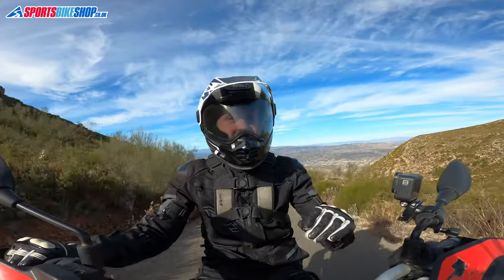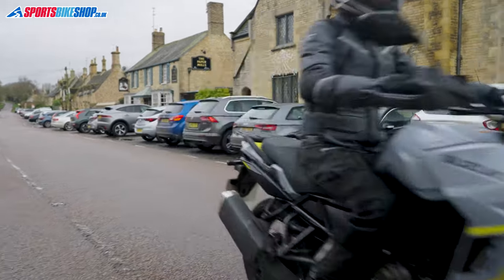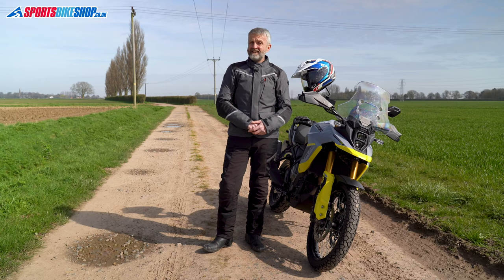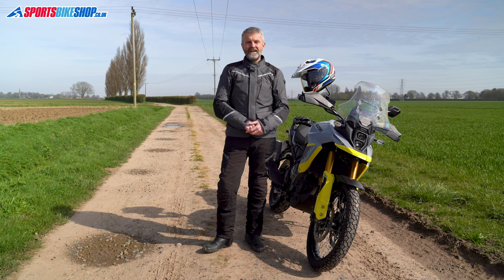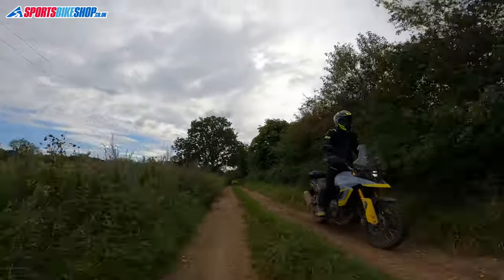For me, the two prime all-rounders in our list are the Arai Tourcross 5 and the Scorpion ADF 9000 Air. The Arai is a premium helmet with great build quality and a softer impact liner, which I think makes it more likely to be comfortable for a wide range of head shapes. I wore one both on road and on the dirt and was mostly impressed, as you'll discover if you watch the full review. It's one of the priciest helmets here, but it's an impressive lid if you can stretch to the £600-plus price tag. The Scorpion is more cost-conscious, but I found it worked well on both road and dirt when I reviewed it, and it's around half the price of the Arai.